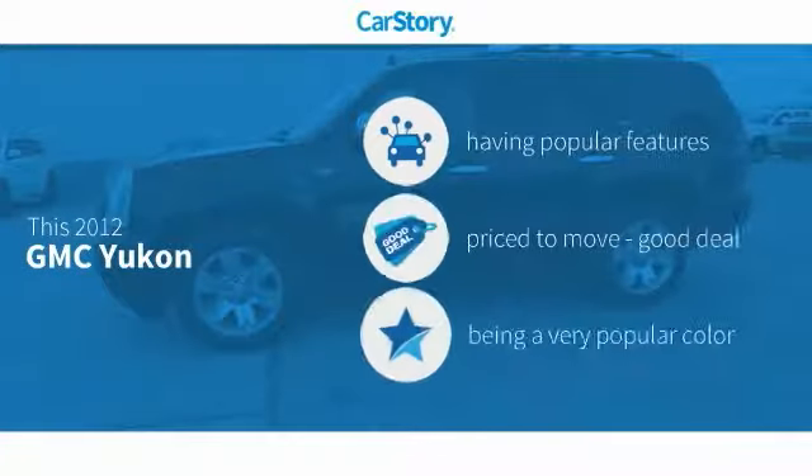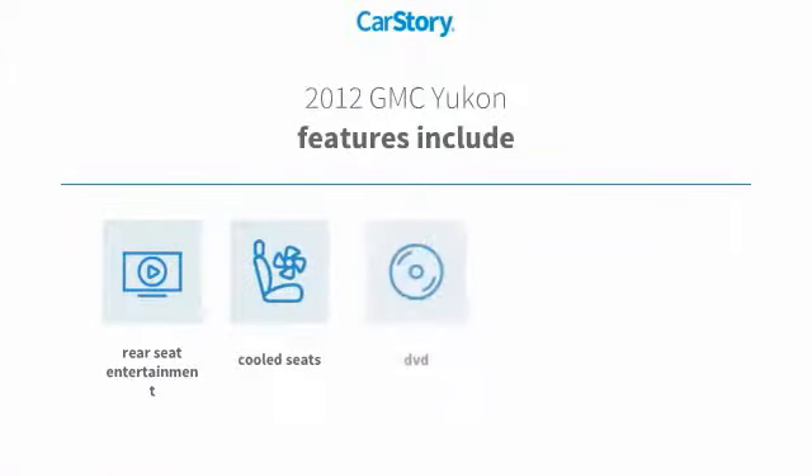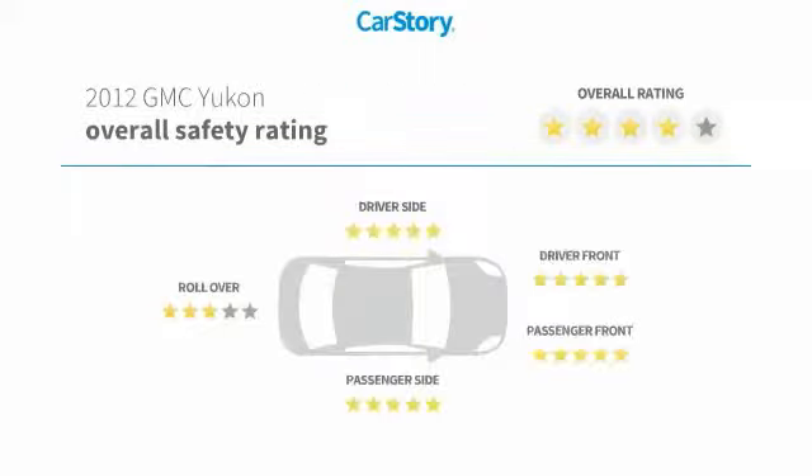CarStory research indicates this vehicle as having valuable features in high demand, making it a good deal. Features include keyless entry, towing package, and cool seats with high ratings.